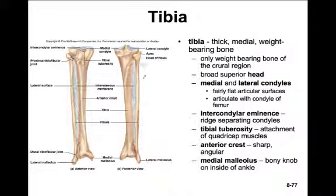The tibia is the large bone on the medial side and is definitely the weight-bearing bone of the lower leg. It has a broad head with two articular surfaces - the medial condyle and lateral condyle - matching those on the bottom of the femur. Right between the condyles is an intercondylar eminence, a ridge separating them. On the anterior side is the tibial tuberosity, the most prominent feature just below your kneecap, and the site for attachment of the quadriceps muscles.